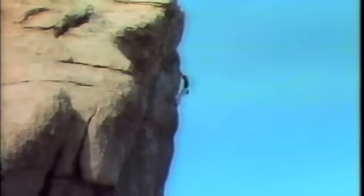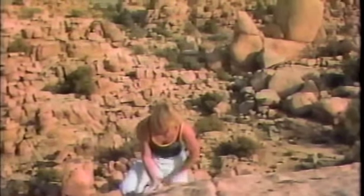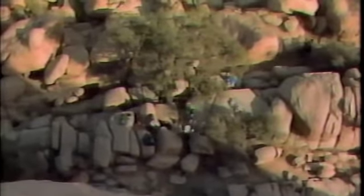Go, John. Go, John. John Backer has completed this incredible climb and proven once again that he's king of the mountain.